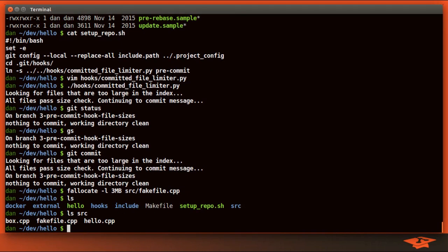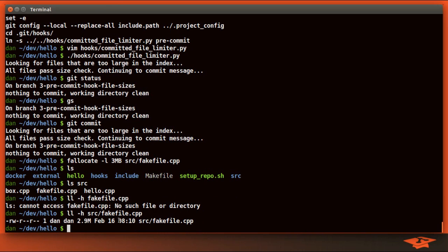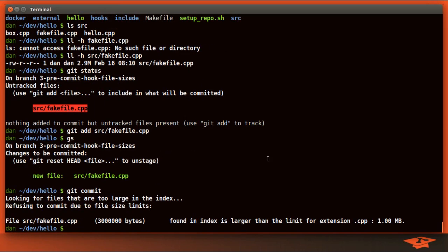When I do this, I have a new file under the source directory called fake_file. A long listing with -h shows it's very close to three megabytes. Git status shows it's an untracked file. Git commit won't do anything — we've got to add it to the index with git add. Git status shows it in the index. Now if I try to commit, the hook actually evaluates what's in the index, looks at its size on disk, compares it to the limits we set up, and reports: I found an index entry larger than the limit for extension .cpp.